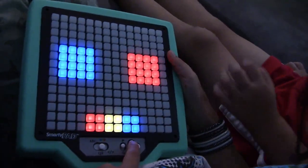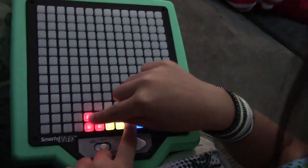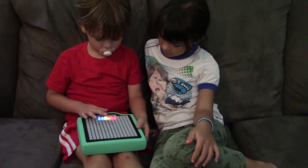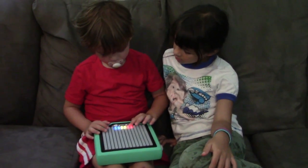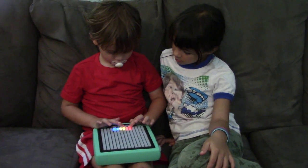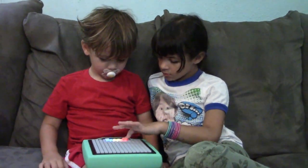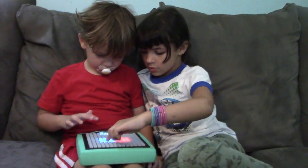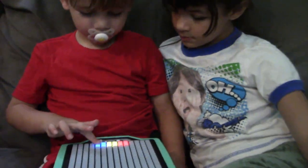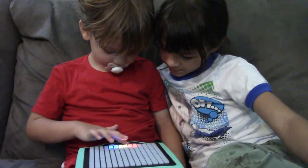Let's play color mix. Pick two colors and see what happens when you mix them. Blue — touch another color. Red. Blue and red make purple. Yellow — touch another color. You already picked this color, touch a different color. Blue. Yellow and blue make green. Blue and red make purple. Now watch — it made purple. Touch a color: yellow — touch another color. Blue. Yellow and blue make green. Green.